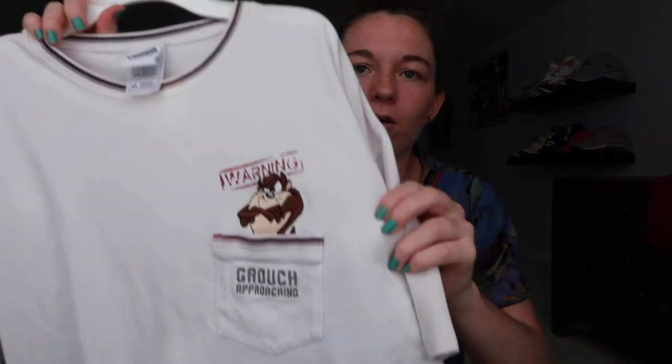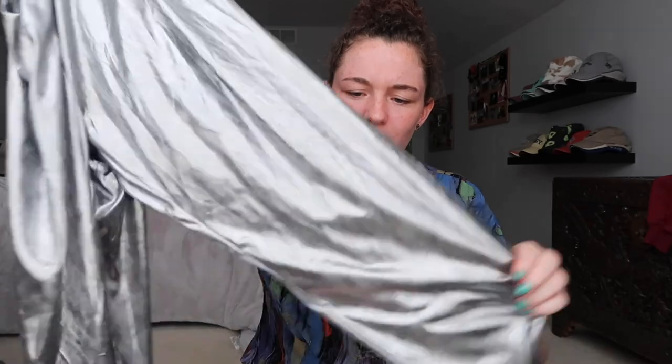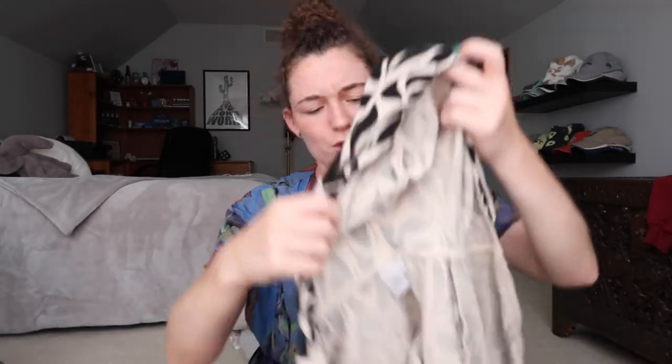This is a Grouch graphic tee. These are another kind of festival item — they're just these really funky pants and they're kind of see-through, but I think they're cool. This is a patterned hoodie and I think the pattern is really interesting.